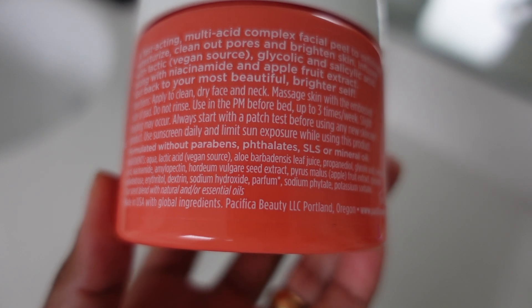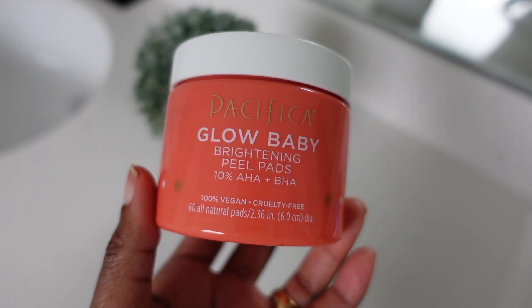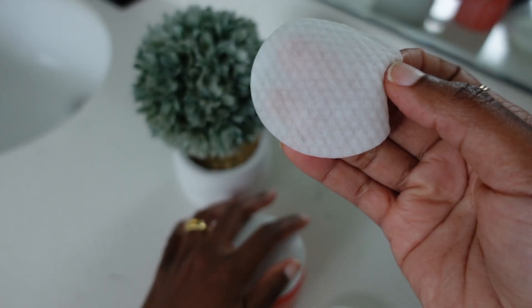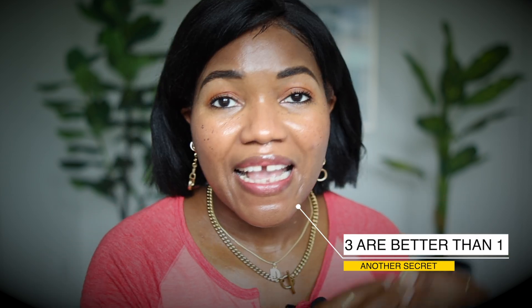If you find a product that contains lactic acid mixed with mandelic acid, mixed with salicylic acid or glycolic acid, that's ideal. A product with three different acids is better than one with only a single acid, because multiple acids together do a better job — they target different things on your skin and give better results.